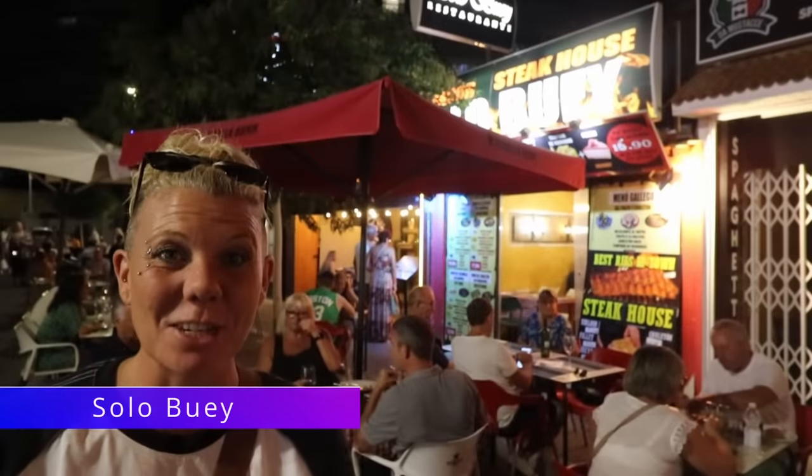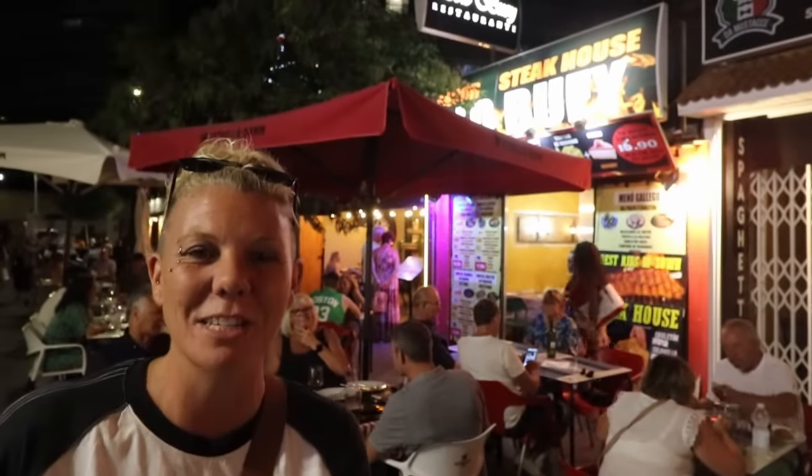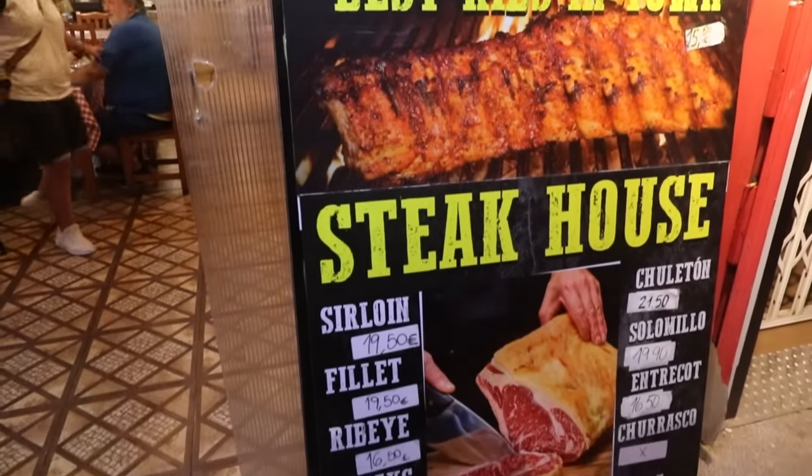Solo Bui is next along and this is a steakhouse. Lots of different special menus are advertised outside and it looks like really good value for money.